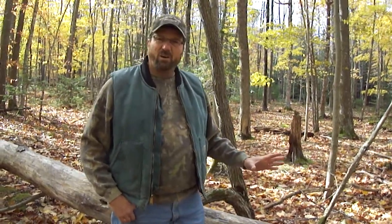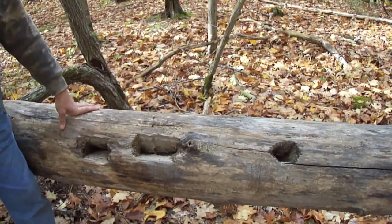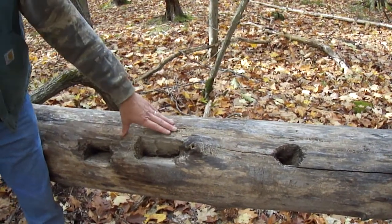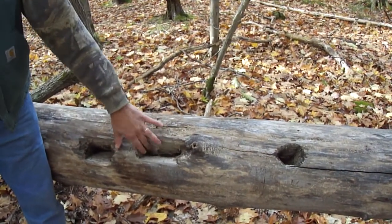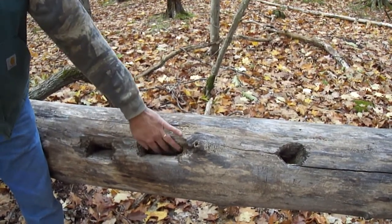They forage mostly on carpenter ants. They will dig and peck large rectangular holes — and as you can see here, they're fairly deep — and go in there to get the ants. Afterwards, these holes are used by other birds to find insects and perhaps even by mammals to live in.